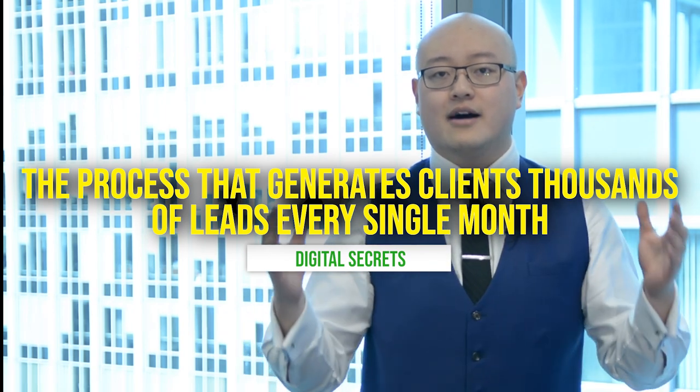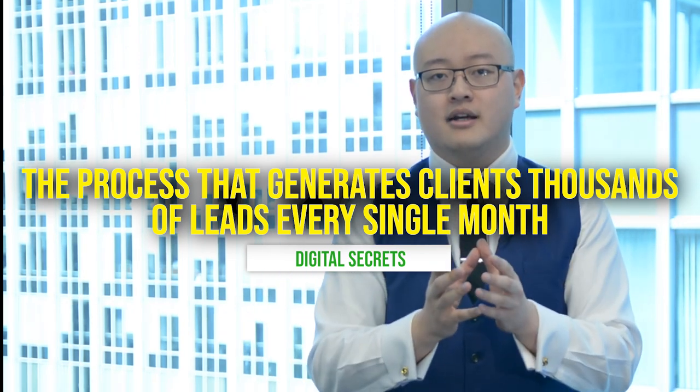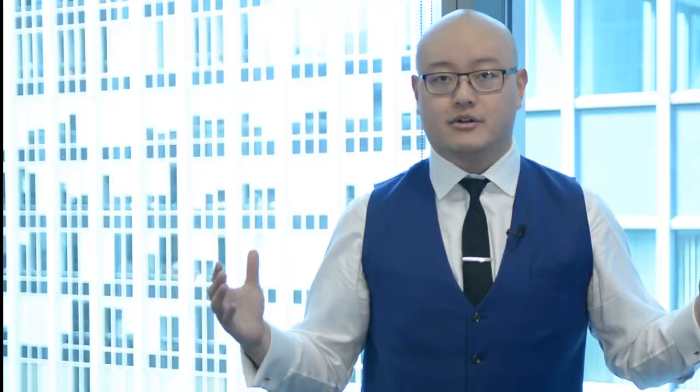How can you effectively generate thousands of leads on your website — quality ones — whether you're in a B2B space, a B2C space, it doesn't matter what industry you're in, what target audience you're going for, or what product or service you sell? I'm going to share with you the process that we use for clients internally to generate thousands of leads every single month that generate millions of dollars in revenue.